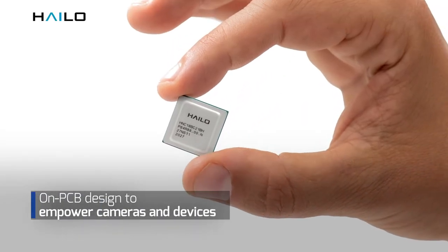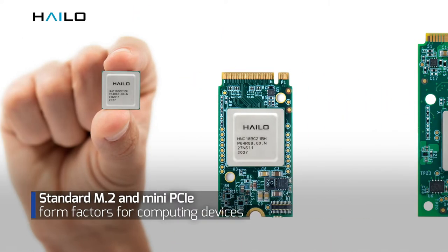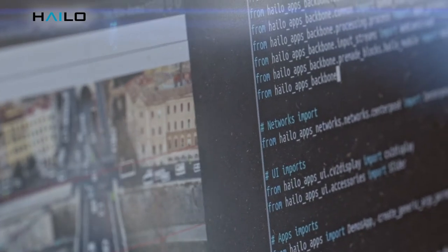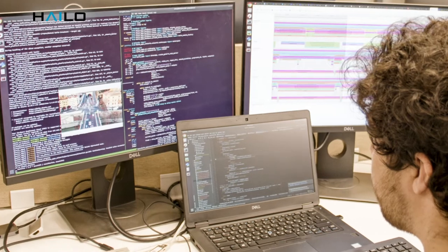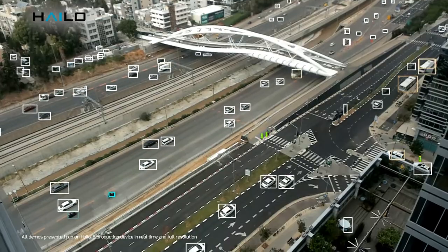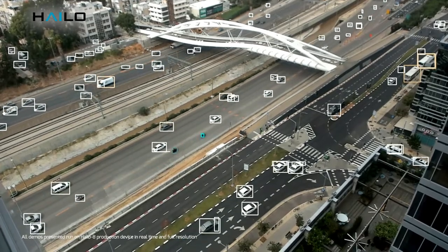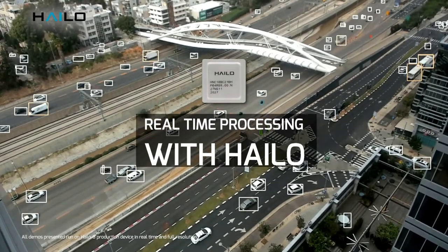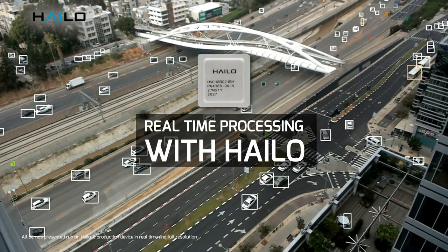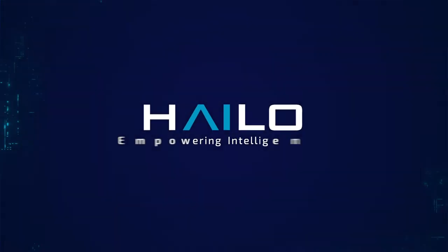To help you start designing tomorrow's solution today, the Halo 8 is available in a variety of implementations. Halo's state-of-the-art devices are supported by a comprehensive software toolchain. Run your own application or use one of our out-of-the-box applications to accelerate time-to-market in creating real-world edge AI solutions. Boost your edge AI applications with Halo 8 today.